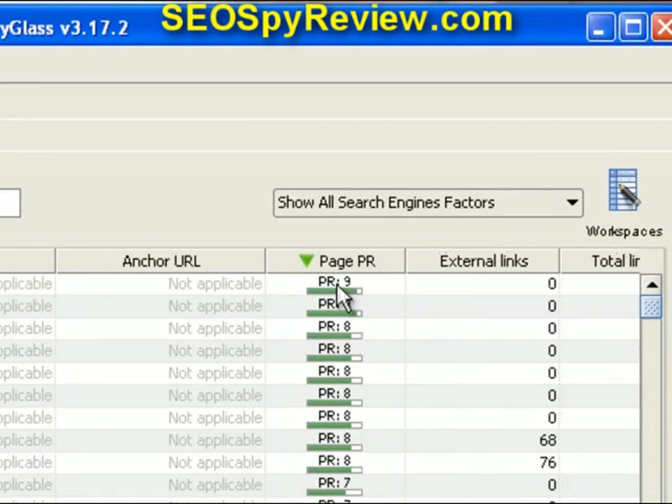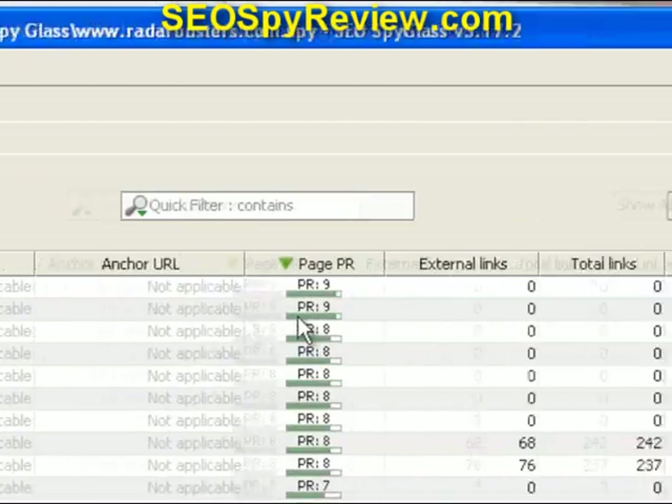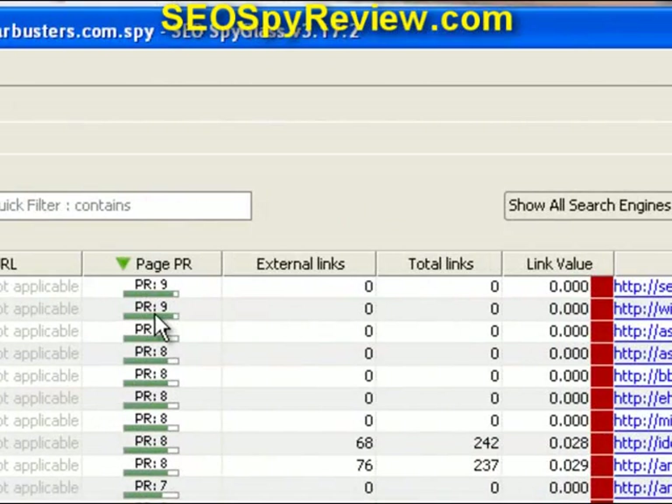Scrolling back up here, you can see this one has a PageRank 9, which is search.com. Wired.com is also listed in there. The Wired.com link was from an article I had published a few years back about radar detectors — they published the article on their website, and I got a PageRank 9 backlink because of that. So that was a very powerful thing to do. If you're a competitor to Radar Busters, you might consider writing another article, and perhaps Wired would republish it with some new and updated information.